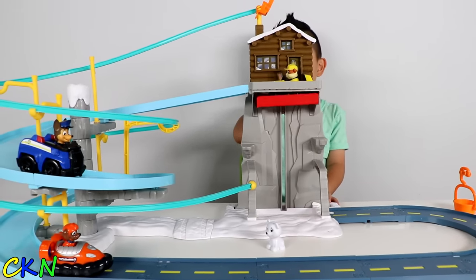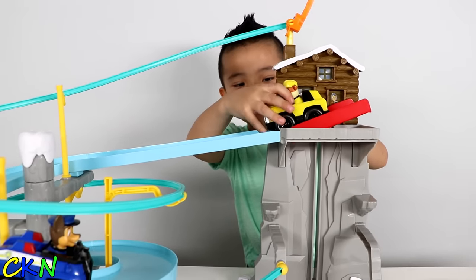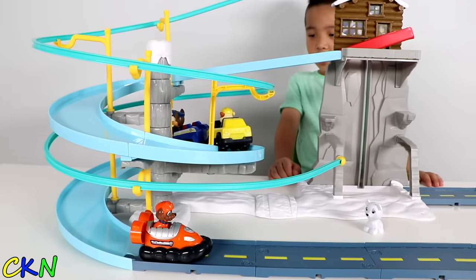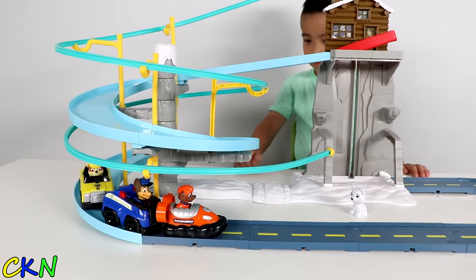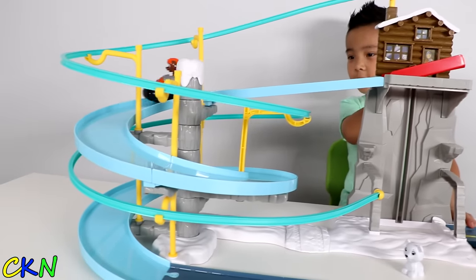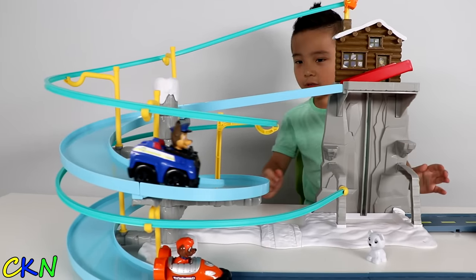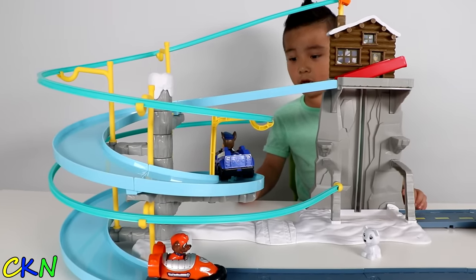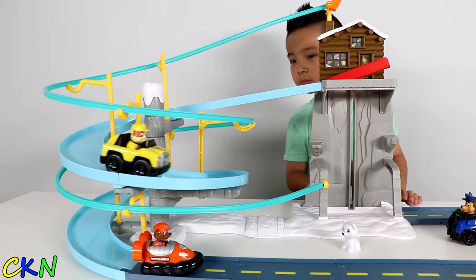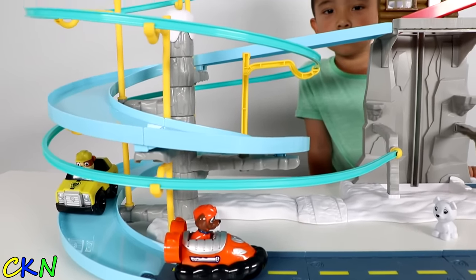Rubble! Rubble on the double! Yay! Rubble on the double and Chase on the case! Blue! Yay! Blue! Cool! He's missing a bit! Too slow!